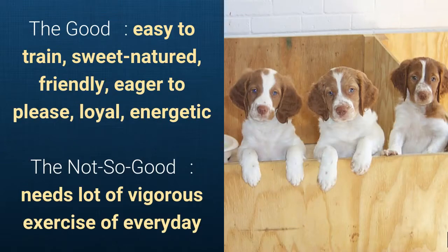What's good about this dog breed is that it's easy to train, sweet-natured, friendly, eager to please, loyal, and energetic. What's slightly bad is that it needs a lot of vigorous exercise every day.